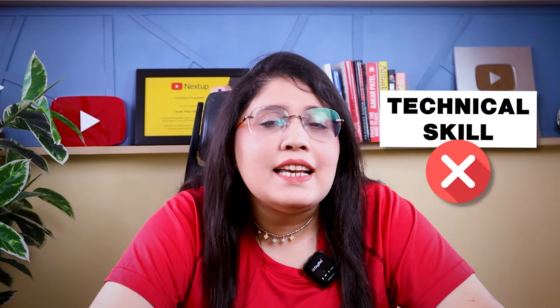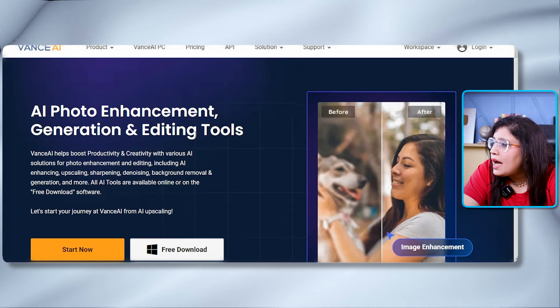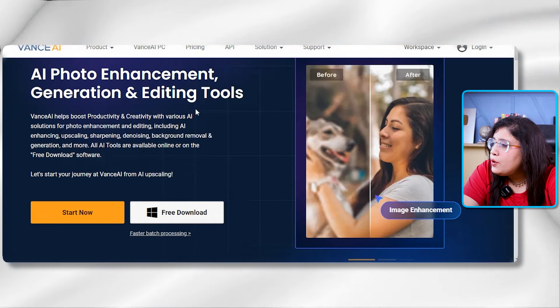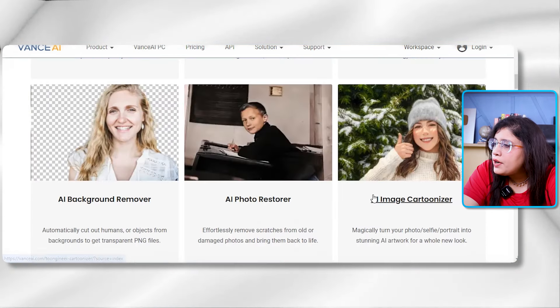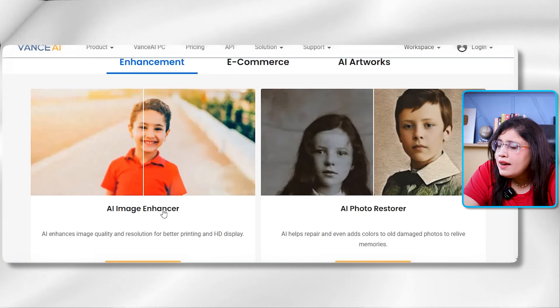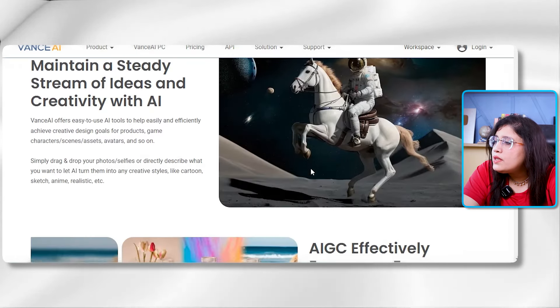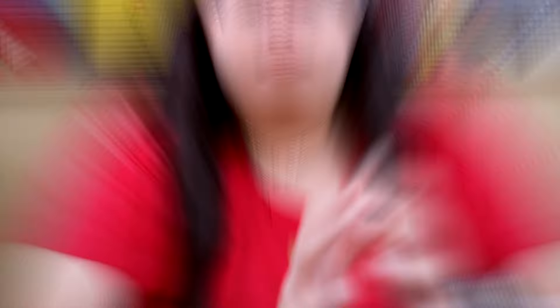As I mentioned, you don't need technical skills because now it's all AI. I found a tool called Vance AI — it is a free AI photo enhancement, generation, and editing tool. It has a restore feature that can restore old photos and also enhance them. You can use this tool to provide photo enhancing and restoration services to clients.